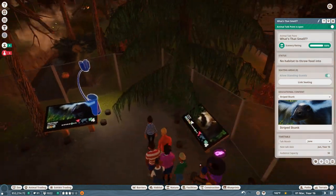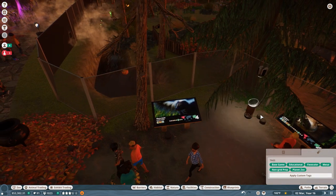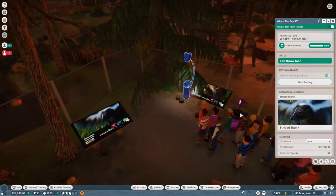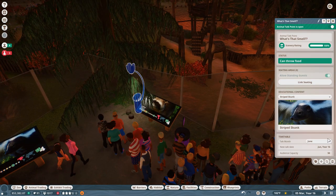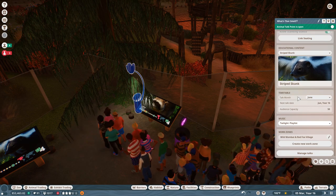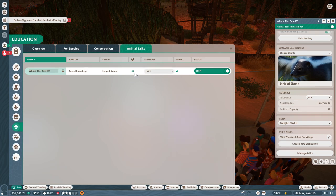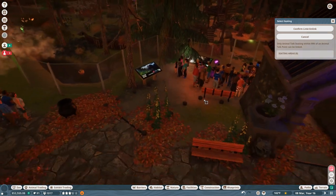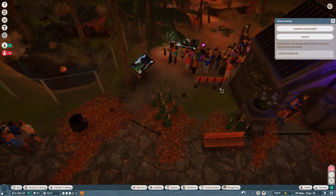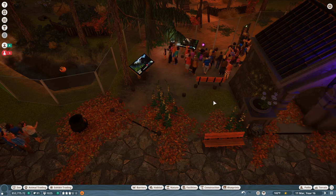I think if I move this talk point in just the right position, we can actually throw food for the skunks now with the 'what's that smell' animal talk, which I completely love. What happens when we manage talks? Oh, 50 people came to the talk - that's so cool! I wonder if I could actually get some seating put in here so that we could have people listen to talks about our skunks. That would be really fun.